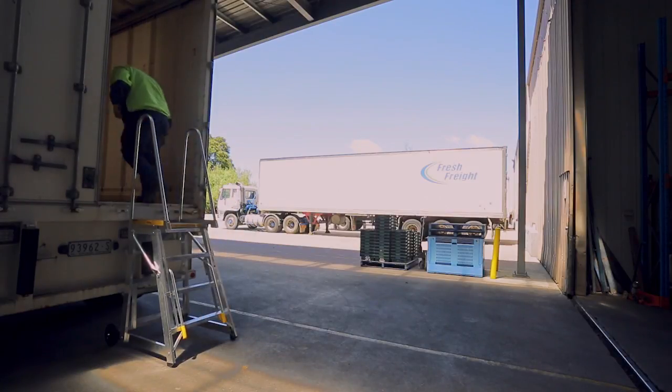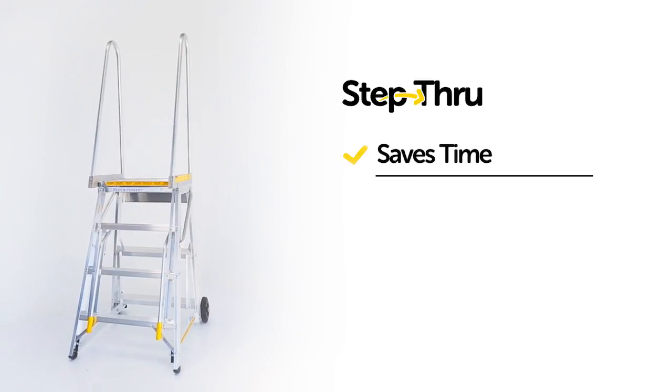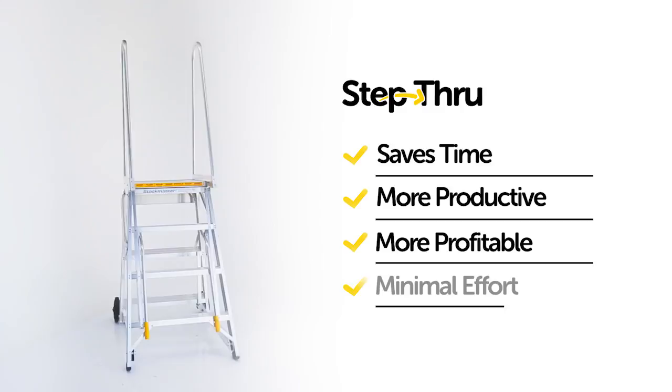Getting you to wherever you want to go much faster, the Step-Through saves time and improves safety, making it more productive, more profitable and with minimal effort.